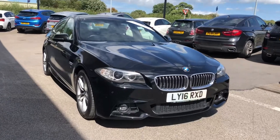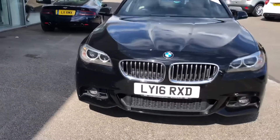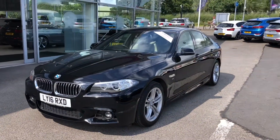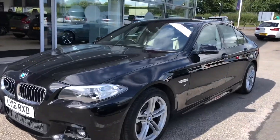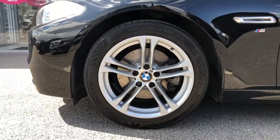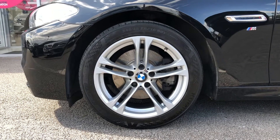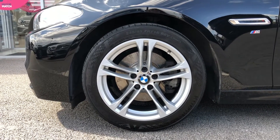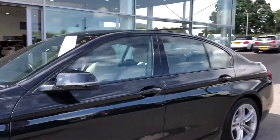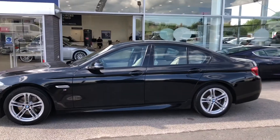The xenon headlights and daytime running lights can be seen on the front of this vehicle — it gives the car such a high-tech and sporty look, which goes with the BMW name perfectly. This car also comes with 18-inch light alloy M double-spoke style wheels, really adding to the look created by the headlights. With the silver exterior features, you can see it complements the black exterior colouring perfectly.